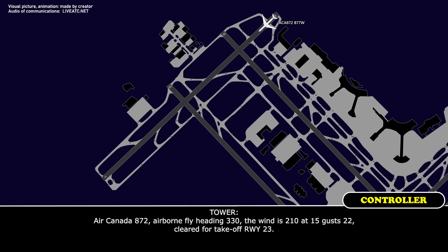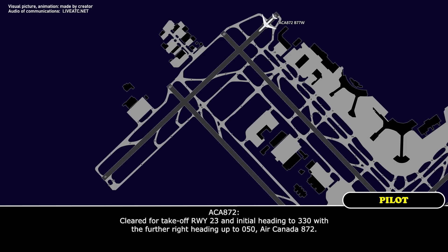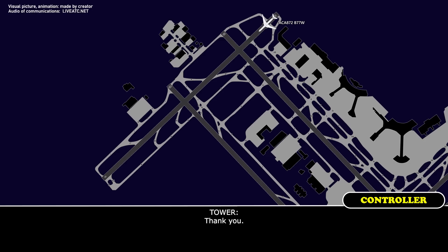Air Canada 872, airborne flight heading 330, the wind 210 at 15, gusting 20, clear for takeoff runway 23. Clear for takeoff runway 23, initial heading 330 with a further right heading up to 050, Air Canada 872. Thank you.